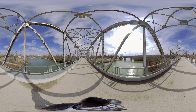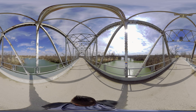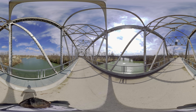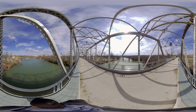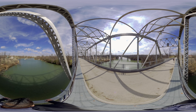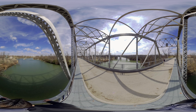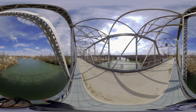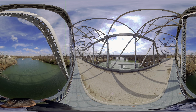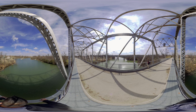This is a 360 video, so make sure you guys look around because if not I'm gonna look stupid. I'm gonna do a turn and we're gonna climb up. It's a pretty decent bridge.